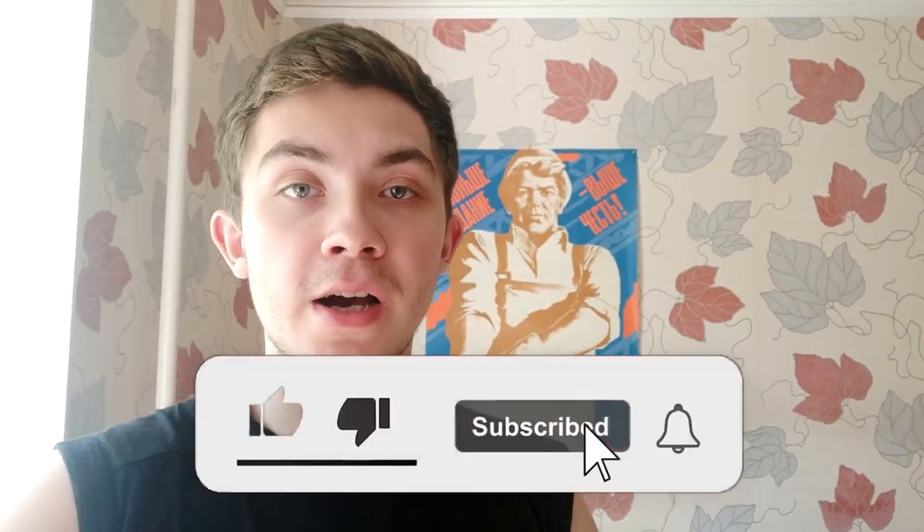Thank you for watching, guys. I hope you understand something about grocery stores in the far east of Russia. You saw the prices and the food that we have here. By the way, I'm looking for students who want to learn Russian with me. If you're interested in learning Russian with a native speaker, just DM me on my Instagram — zekzerussian. Thank you for watching. Subscribe, click the like button. New videos about Russia coming soon. Bye.